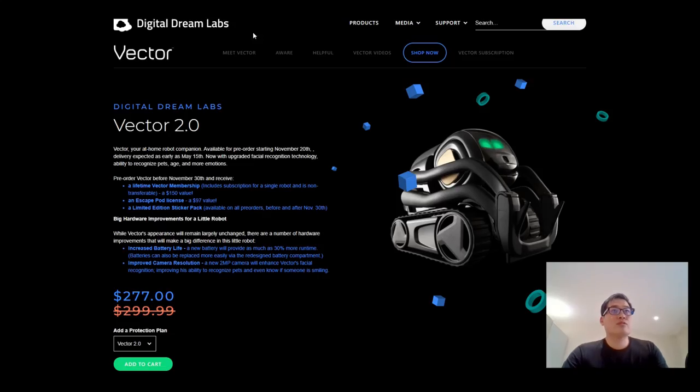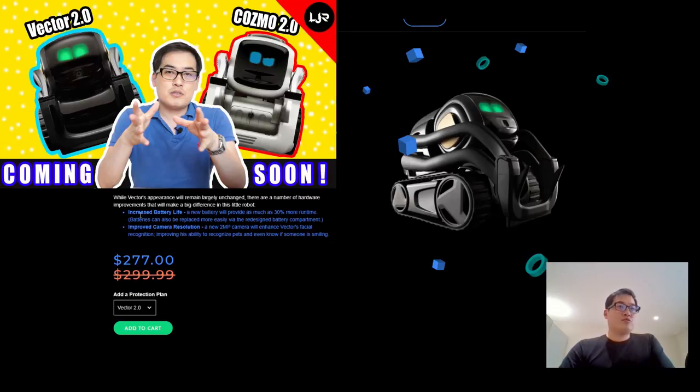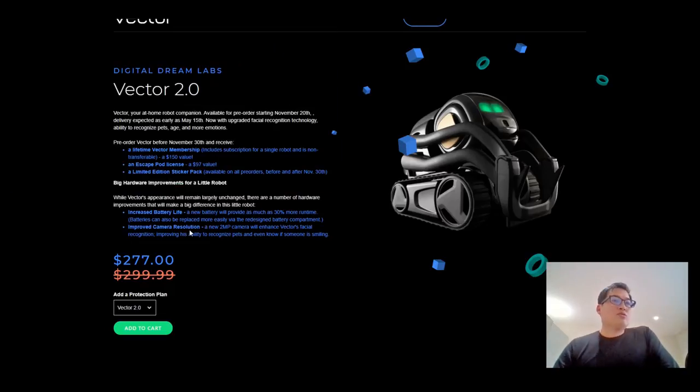Regards to Vector 2.0 — yes, we get the lifetime Vector membership, but the subscription for a single robot is fine. We already know — I made a video about the Vector 2.0 about the increased battery life and improved camera resolution. It's another 277 USD minus the 20% discount, but looking at the preview of the Vector 2.0, it looks pretty much similar to the Vector I have here.